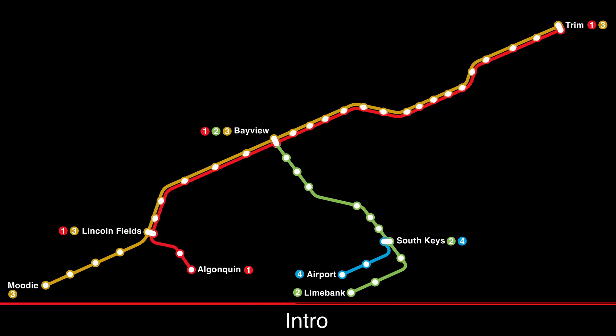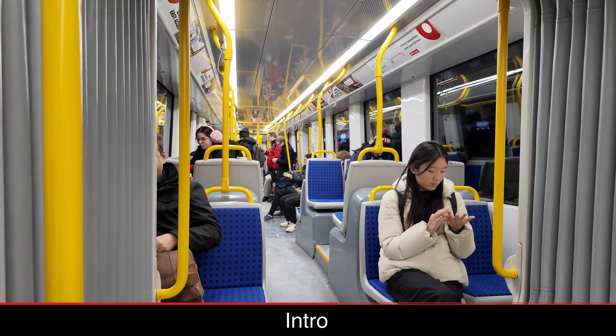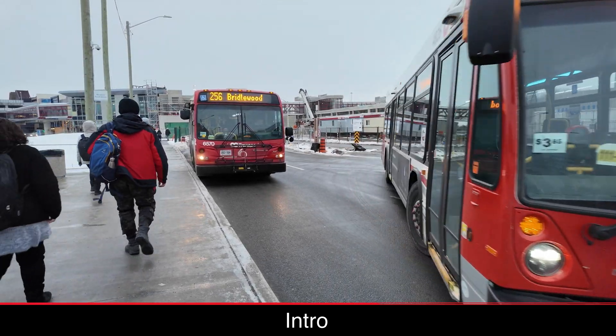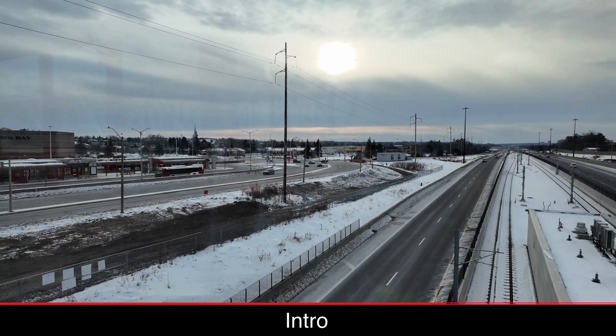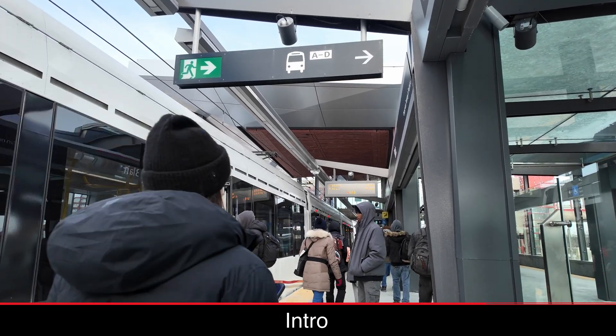It only takes a few minutes on the O-Train to realize that Ottawa has a well-used transit system. I rode Line 1 at all times of the day during my trip, and it was always busy. The bus network also has strong routes, although very commuter-oriented. The bus-only transitway serves as the backbone for the rail expansion, converting BRT corridors to higher-capacity, higher-quality rail stations.